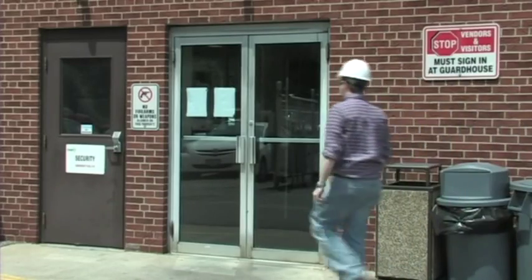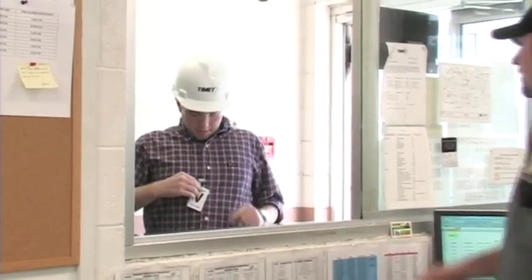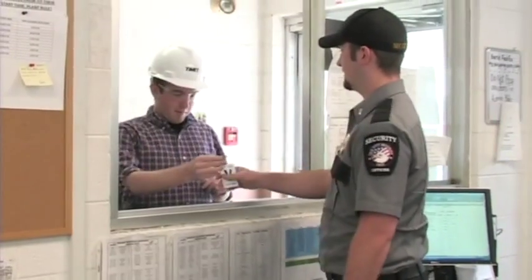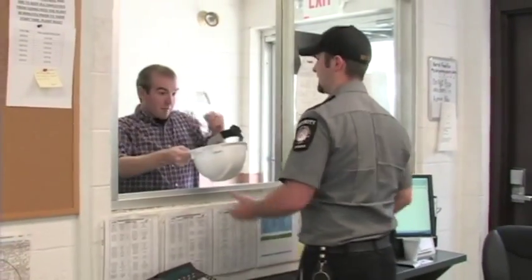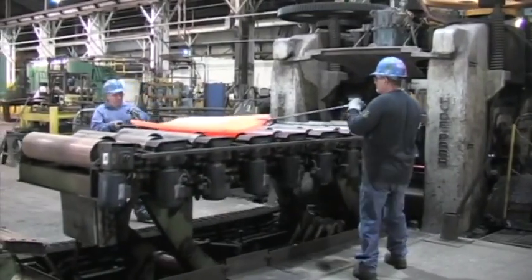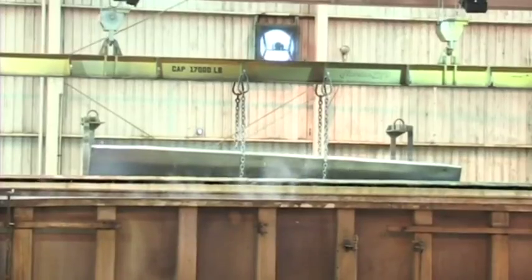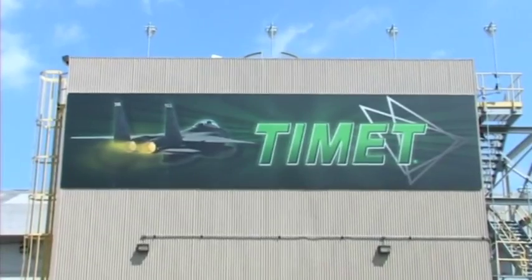When you complete your business at TyMet, please sign out at the same location where you entered the plant. Return your badge and any safety equipment issued to you when you signed in. No job is so important that we can't take the time to perform it safely. Together, we can make your visit to TyMet both productive and safe. On behalf of TyMet, welcome to our facility.